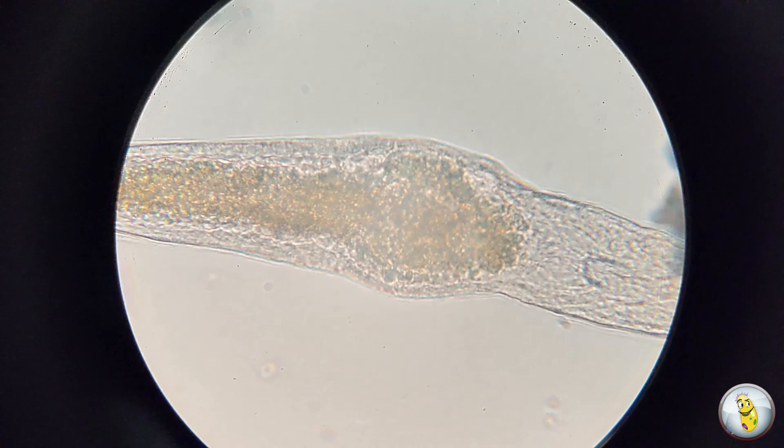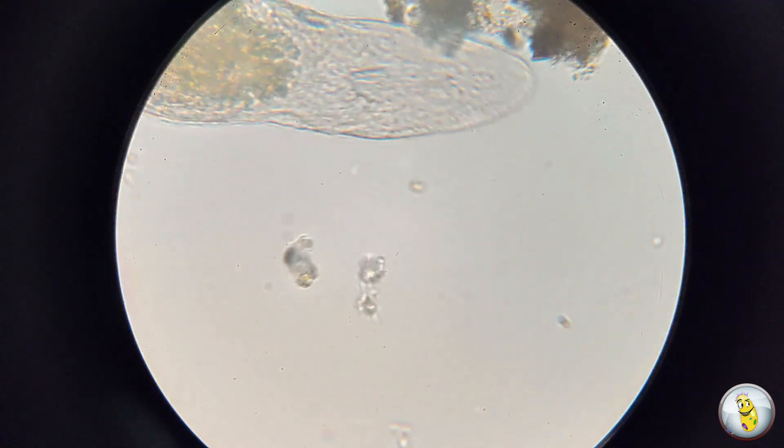Some have said it looks like a microscopic version of a crocodile, and I can't say that I really disagree with them. I mean, look at this thing. I'm sure glad they're on the microscopic scale and not something that I have to be worried about.